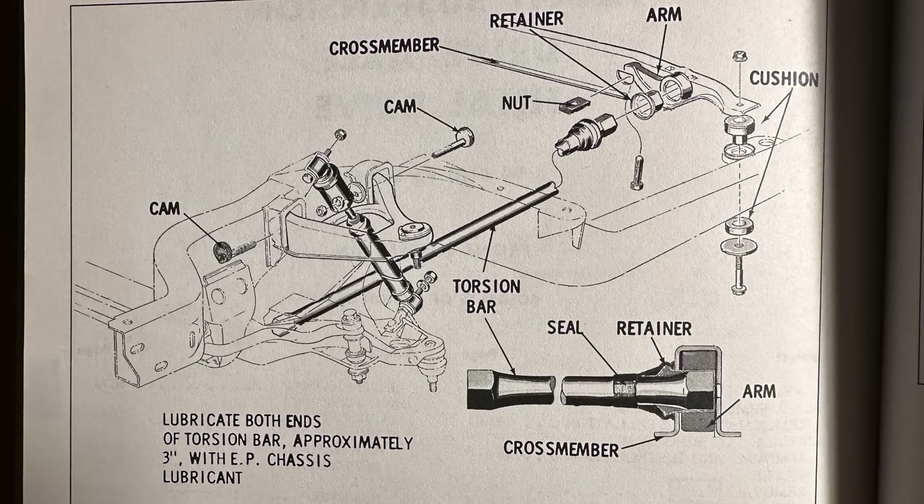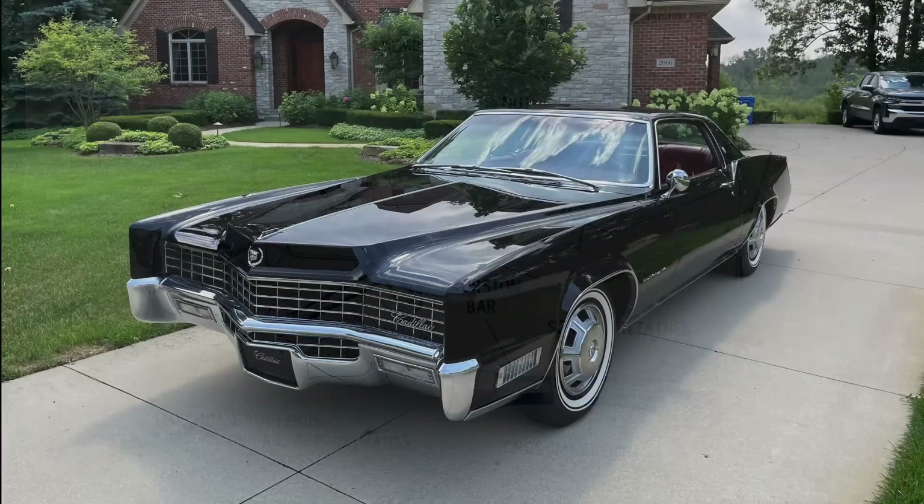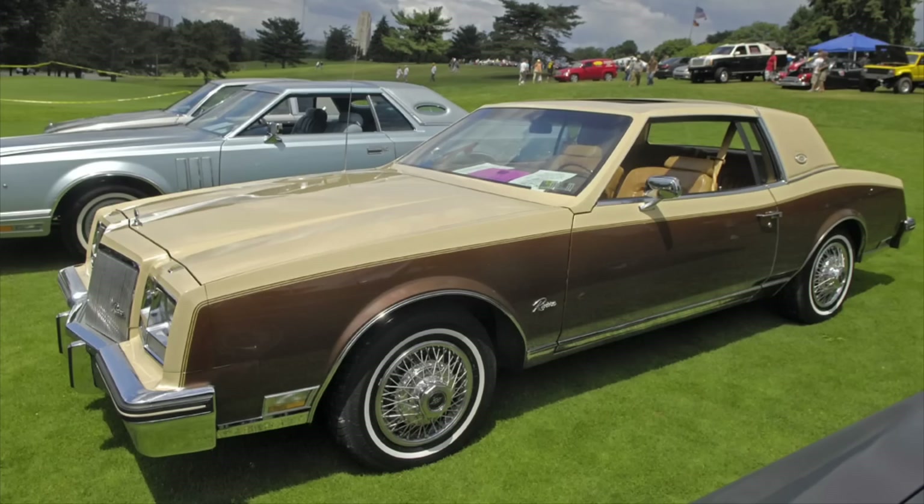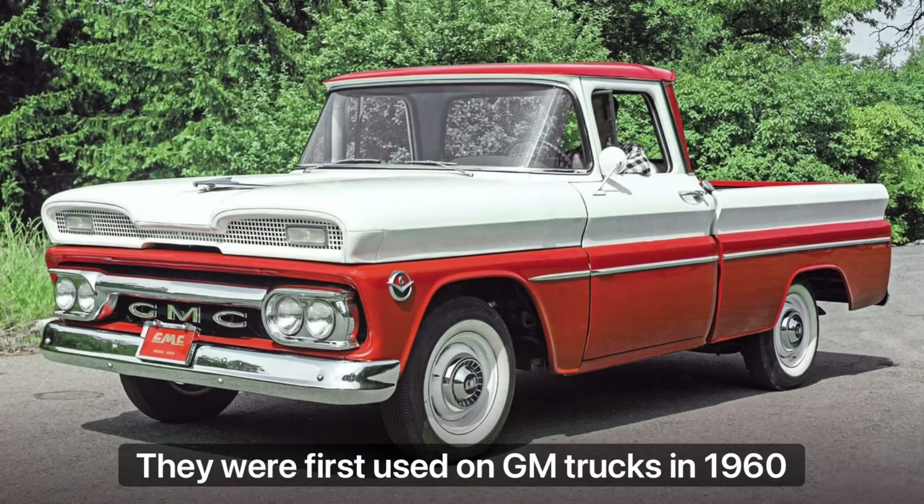The '66 Toronado introduced torsion bars in the front suspension setup to General Motors, and they would be used on a number of vehicles as the years continued, including the Eldorado beginning in 1967. Then for 1979, the Riviera would move to front-wheel drive and also employ the torsion bar setup up front. Torsion bars were also used on some GM trucks like Silverados in the four-wheel drive versions, and they worked quite well.